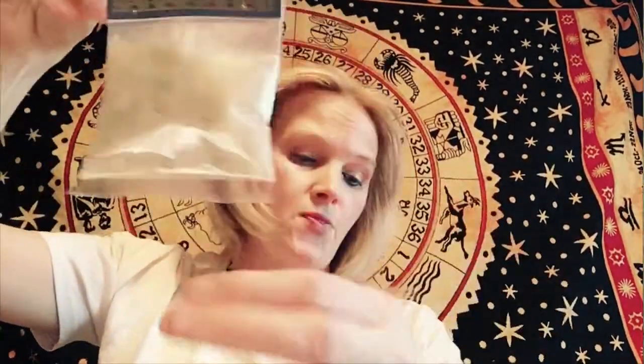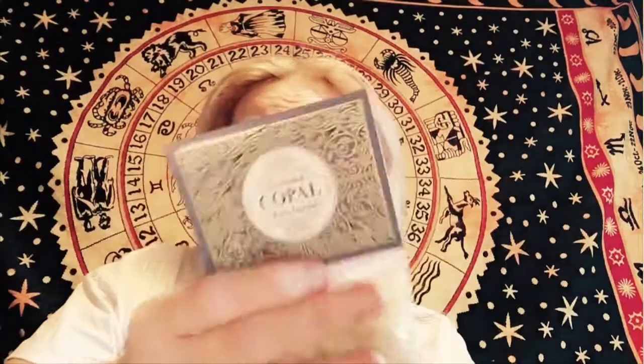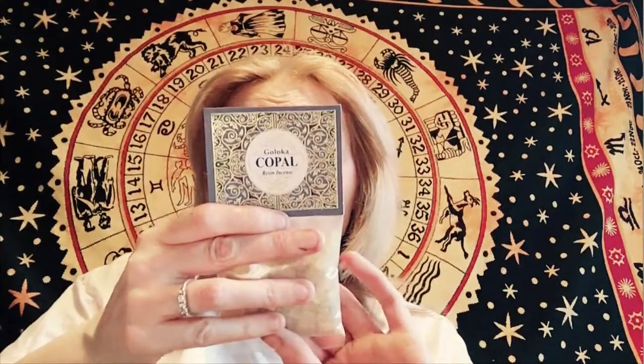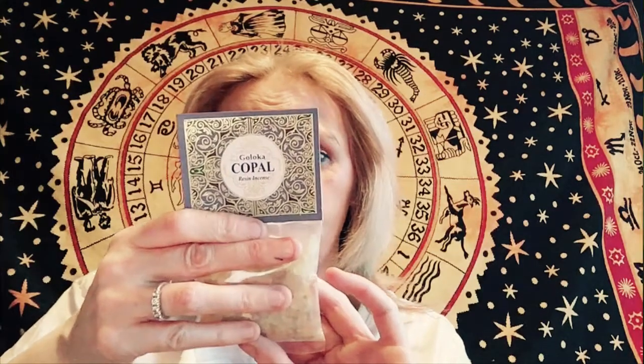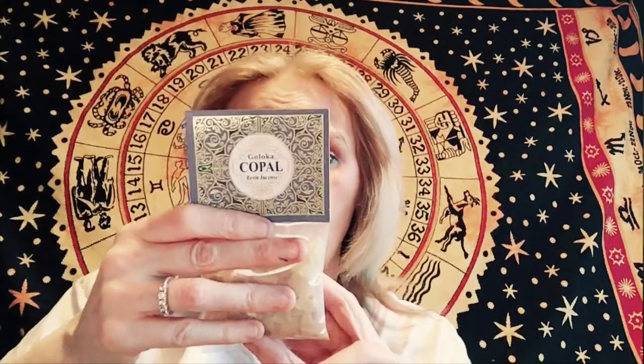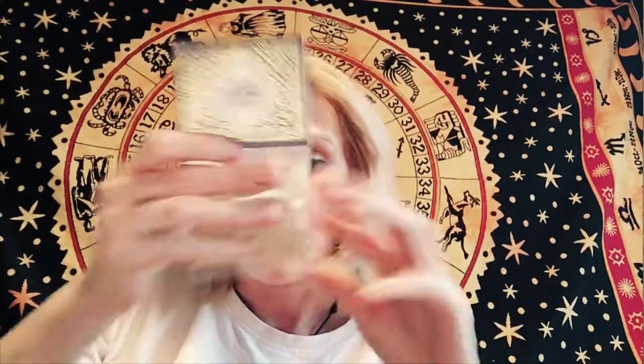This is resin incense — that's what you use with these. You burn the charcoal discs, and once they're hot enough, you put the resin on. You get a similar smell to incense sticks or cones but it's kind of more pure. This is called copal resin incense. It says resin is the lifeblood of the tree, healing its wounds and protecting from infection — in short, resin repairs, protects and heals.